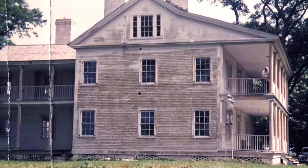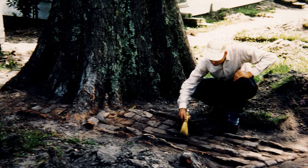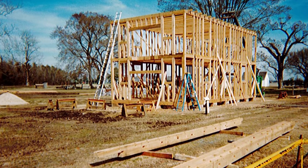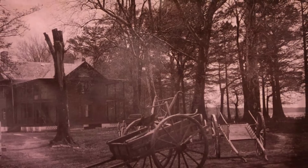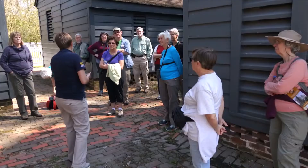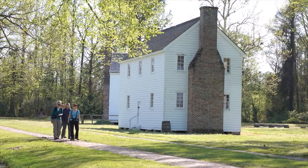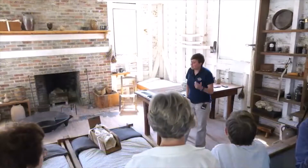Welcome back to Somerset Place State Historic Site. We're beginning a new series about the restoration projects and archaeological excavations that occurred at Somerset Place in the 20th and 21st centuries. Each venture contributed to the site's evolution from a modern-day plantation into a historic site. Furthermore, these physical transformations coincided with people's changing beliefs about Somerset's history and function as a public space.